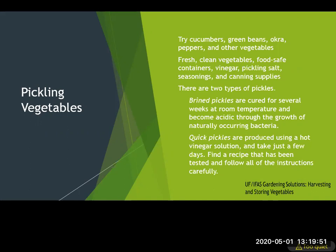Pickling is another great way to preserve your harvest — delicious too. Try cucumbers, pickled okra, or really anything. You can brine them — cured several weeks at room temperature — or do a quick pickle using a hot vinegar solution that just takes a few days. If you're having a lot of produce, pickling is an excellent way to preserve your vegetables.